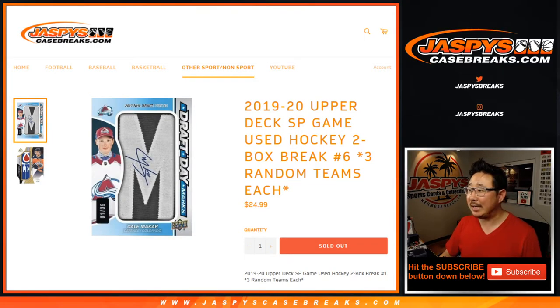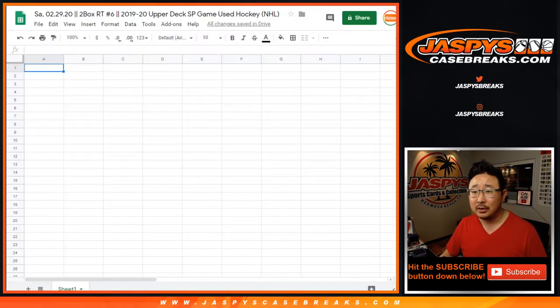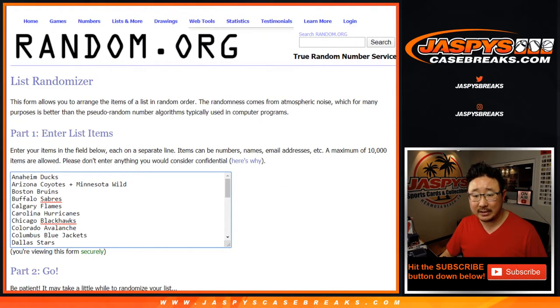Hi everyone, Joe for JaspysCaseBreaks.com coming at you with 2019-2020 Upper Deck SP Game Used Hockey 2-Box Random Team Break No. 6 from JaspysCaseBreaks.com. There is one combo and that combo is the Coyotes and Wild — those are comboed up.